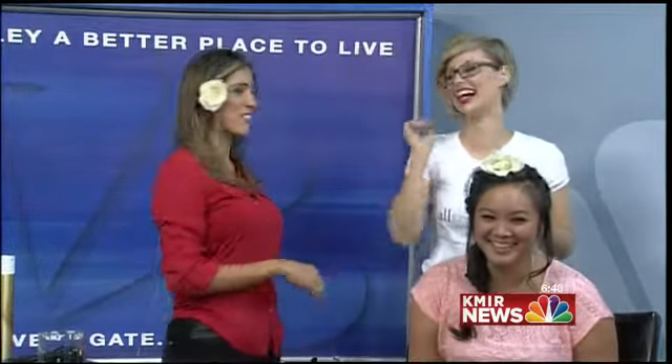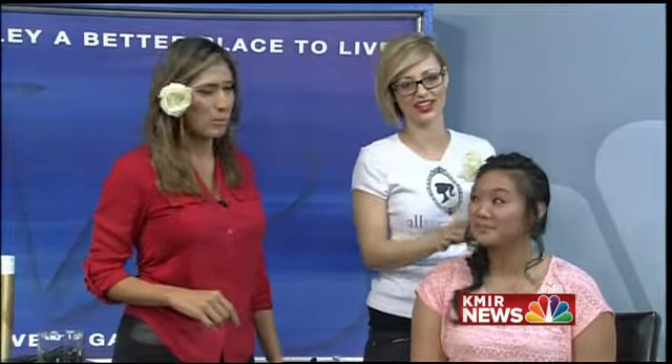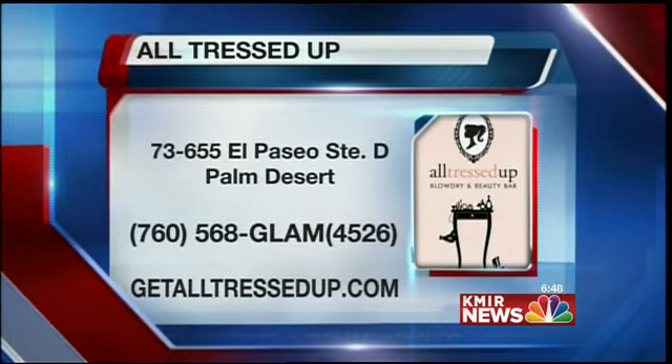That's more the Frida Kahlo look right there. I'm going to let the professional finish off — probably not the best idea. Just a little bit more to the side, but you had it going. Oh, that's pretty! So we're going to put the information up for All Tressed Up, and then we'll get a last look at Tani before we go to commercial once she's all done here.